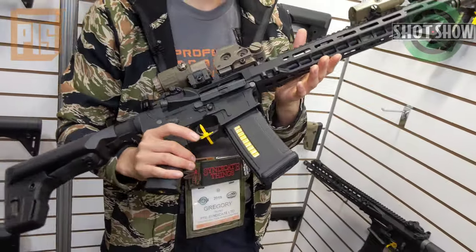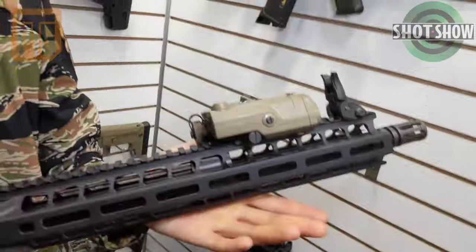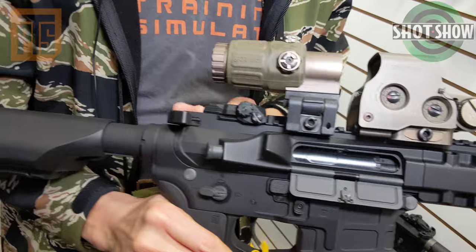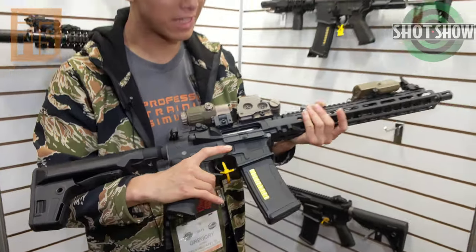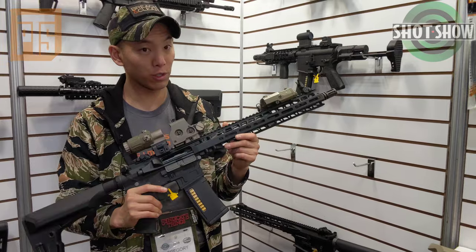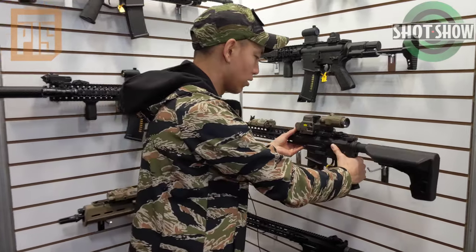So this is the first sample of the AEG version of the Radian Model 1. As you can see, it has a gorgeous, gorgeous rail system. Trademarks. Beautiful Radian charging handle. It has the ADAC buttons and the Radian slow talon selectors on here as well. This is the AEG 2.5 version of this gun — it's the first sample that we got. But of course, we also have the gas blowback sample right here.